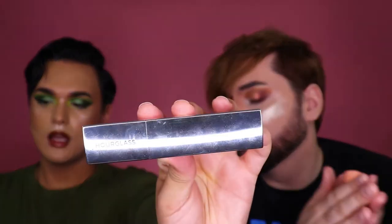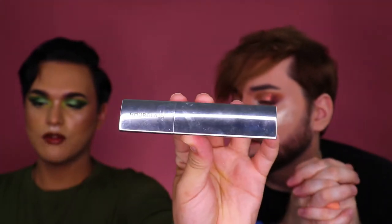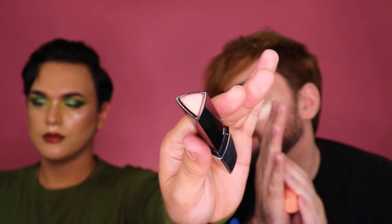I'm picking the sticks out next. Drew got me for Christmas the Hourglass Vanish Flash highlighter stick in the shade Rose Gold Flash — one of my favorites. Very nice rose gold champagne-y color. And then this one is one of our newer stick highlighters — it's by ColourPop in the shade Bullseye, a pale gold.